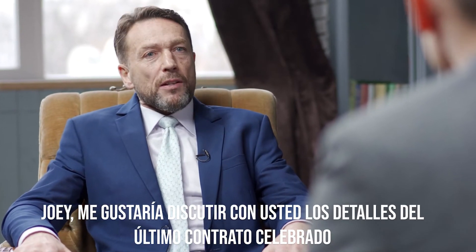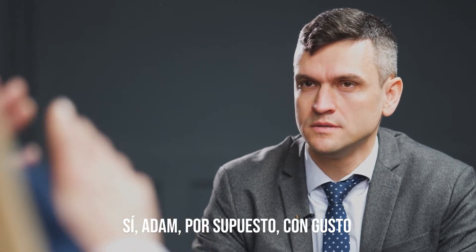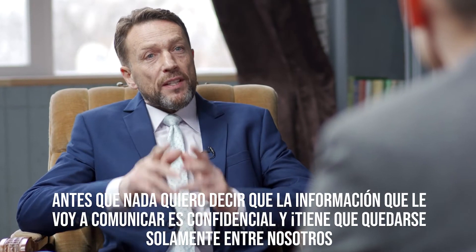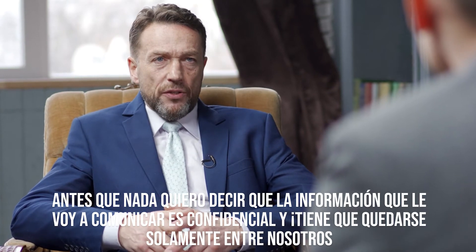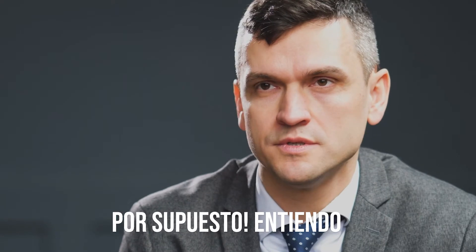I would like to discuss some details of our last contract with you. Sure, with pleasure. But before we start, I would like to tell you that the information I would like to share with you is highly confidential and must remain between the two of us. Of course. I understand.